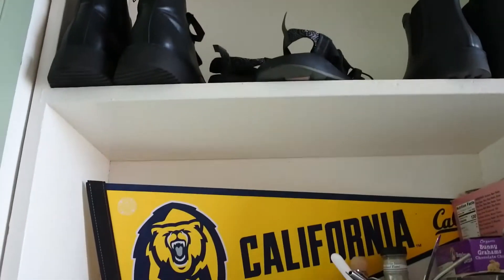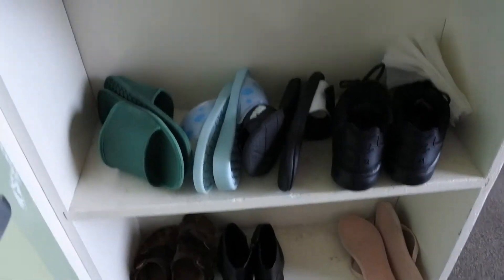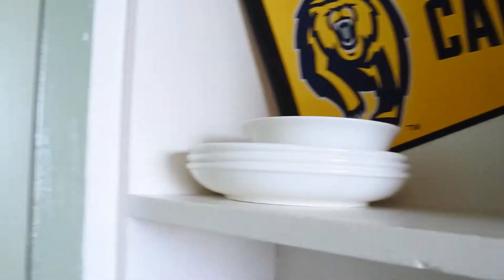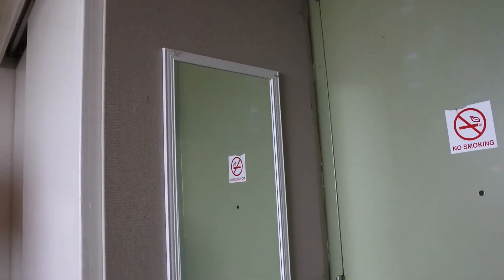When you first come into the dorm there's this big case that you and your roommates will probably split up. We decided to put our shoes and food up there. This is the door, and on the side you have a big bulletin board — we just put up a mirror so we can see our outfits.